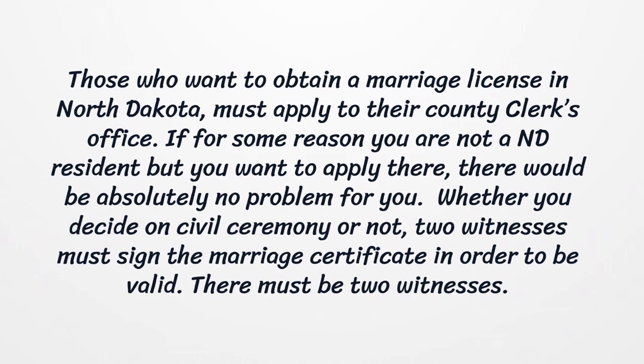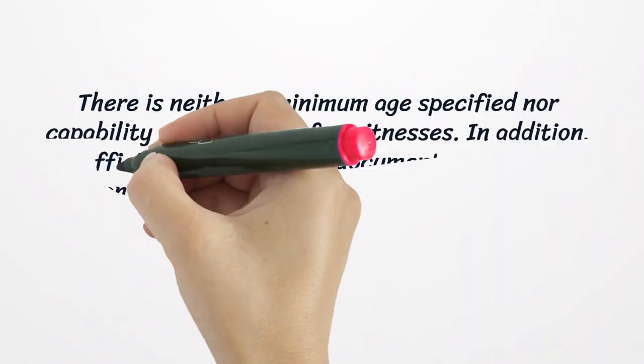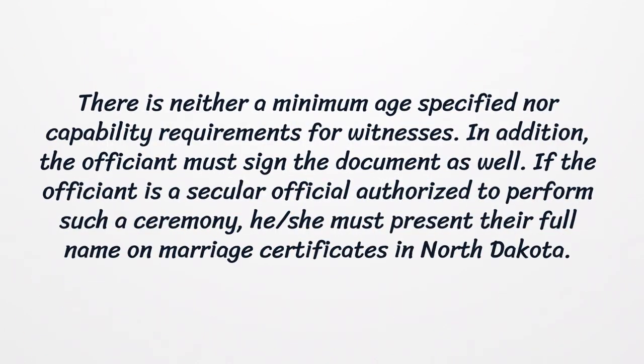Whether you decide on a civil ceremony or not, two witnesses must sign the marriage certificate in order for it to be valid. There is neither a minimum age specified nor capability requirements for witnesses. In addition, the officiant must sign the document as well. If the officiant is a secular official authorized to perform such a ceremony, he or she must present their full name on marriage certificates in North Dakota.